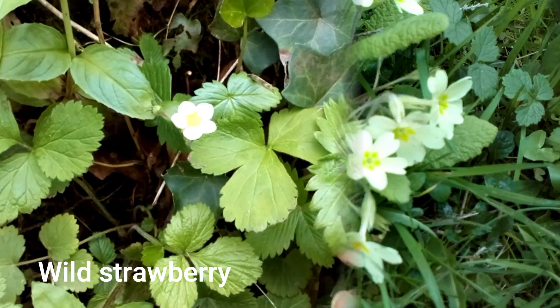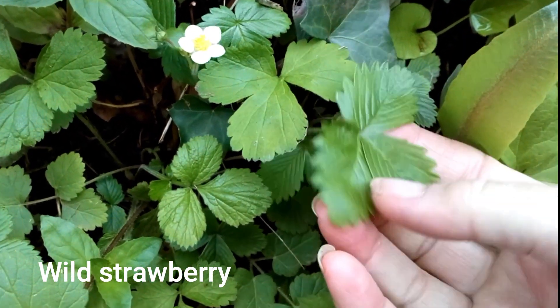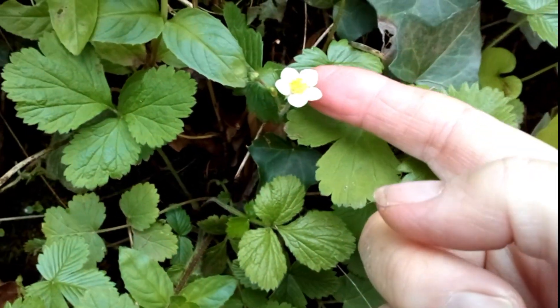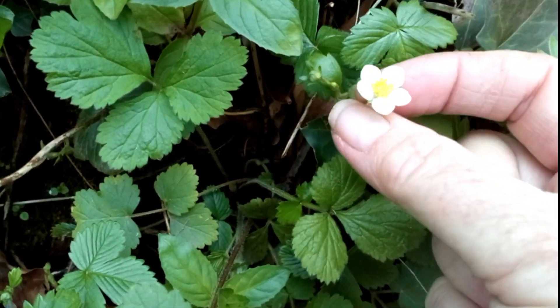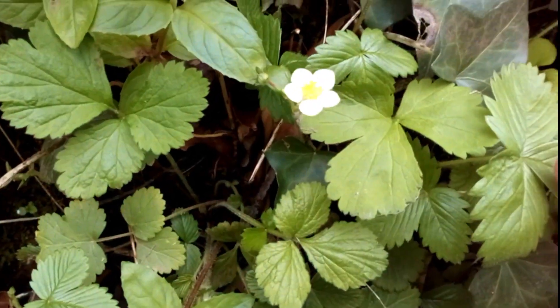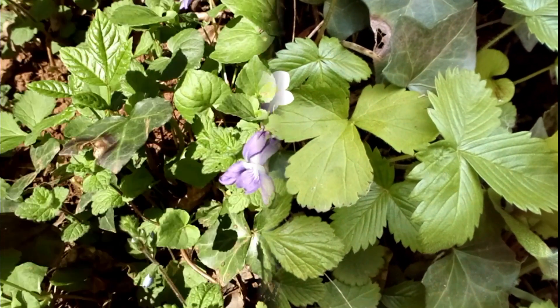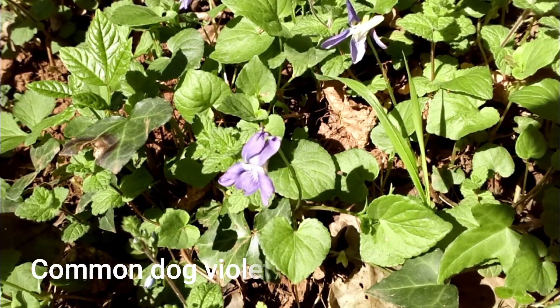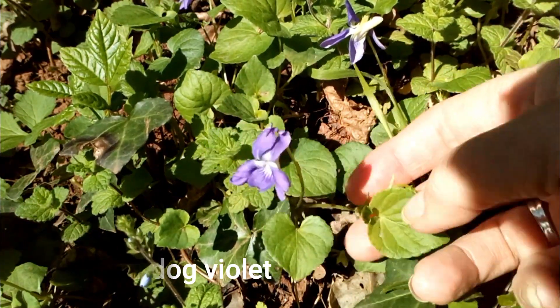Here's a little wild strawberry — they have trifoliate leaves a bit like a clover but with serrated edges, and this little tiny five-petalled white flower with lots of stamens in the middle. Later on it will have little tiny miniature strawberries.